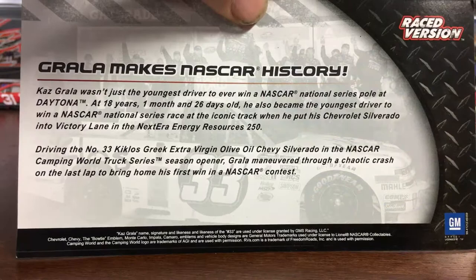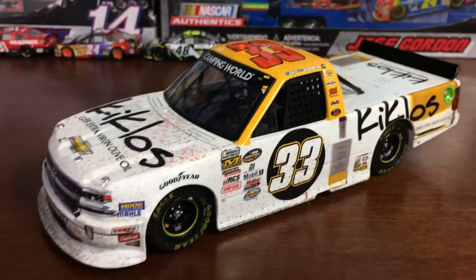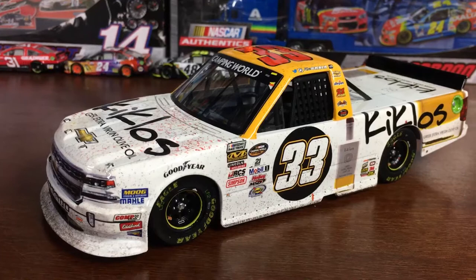This is amazing. I love this truck. I'm going to try and get Kyle Larson's Eldora Win, Kurt Busch's Daytona 500 Win, and a couple other of the trucks.